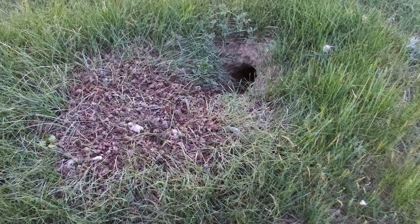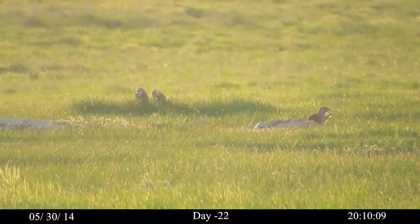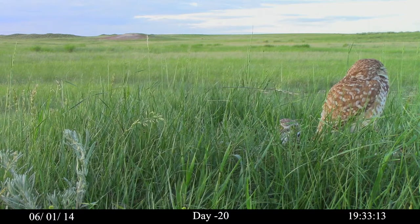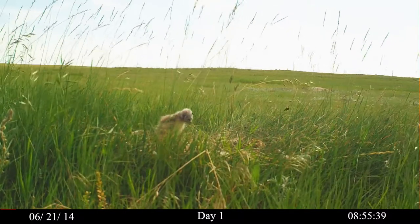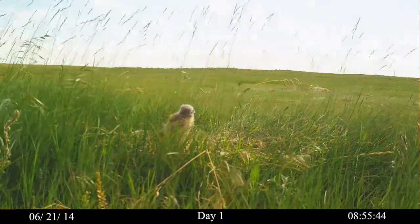Seen here, and here with the pair of burrowing owls, and here at close range. Day one. The first chick surfaces. This chick hatched in the underground burrow about two weeks ago.